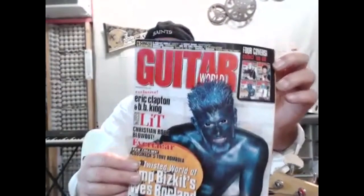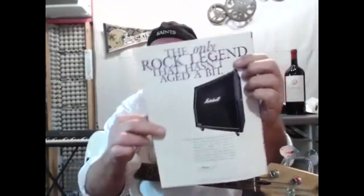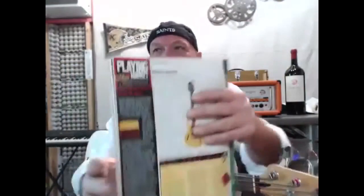Eric Clapton, B.B. King. You can get four different covers if you're into collecting and all that. And of course, the legend — the 4x12 cabinet.